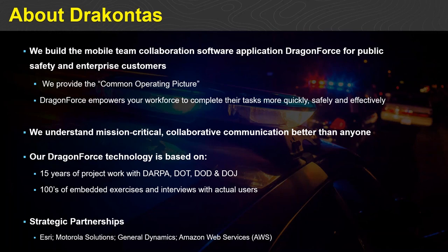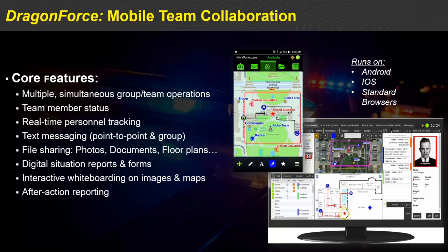Dragon Force is a mobile team collaboration software platform. You can think of it as an integrated Microsoft Office-type experience delivered on both mobile and laptop environments. We have native implementations for both Android and iOS, with identical user experience across both platforms so you can train on Android and run on iOS seamlessly. We also have a standard HTML5 client that runs in any web browser — no software to install, you just log in and go.